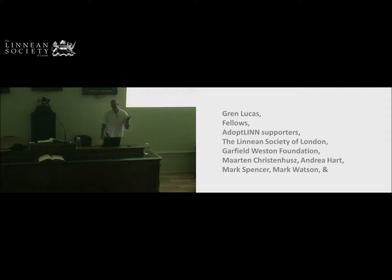We have to start off with Gren Lucas, because back in 2016 when we started the campaign, it was to mark Gren leaving us as our treasurer. Through the Adopter Lin scheme, we decided to put Herbie in that scheme, and many fellows have supported us. The Society also underwrote the cost of the project, which was several thousand pounds. I also have to thank the Garfield Western Foundation, who paid for the cases upstairs, the discovery room downstairs, and for Herbie's cabinet. Please explore upstairs and downstairs later.